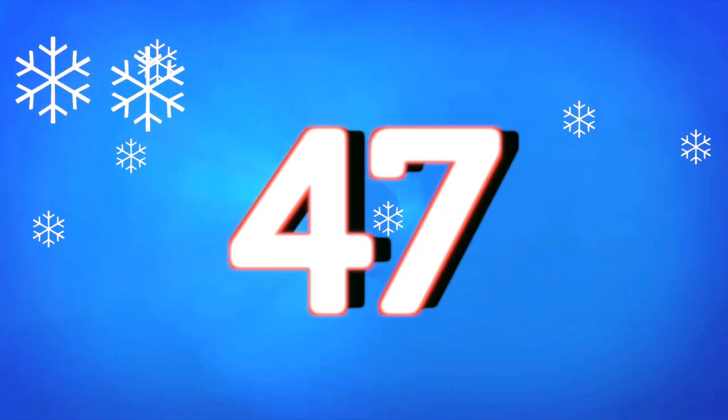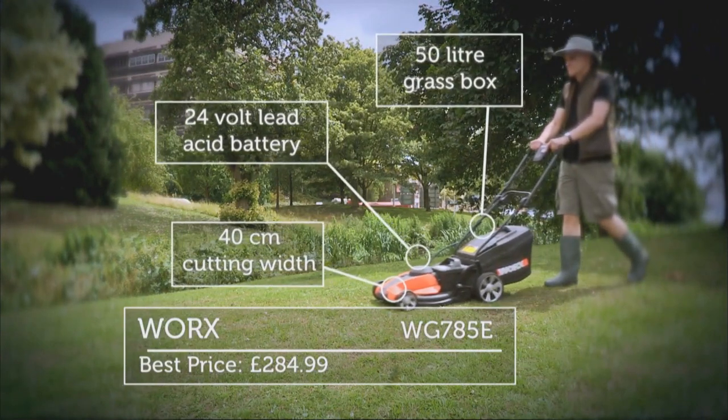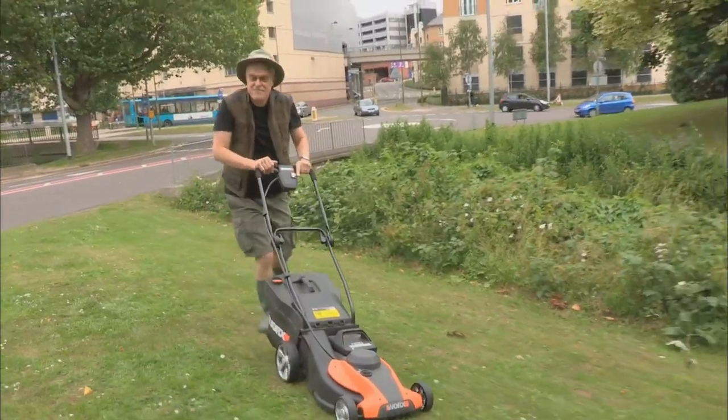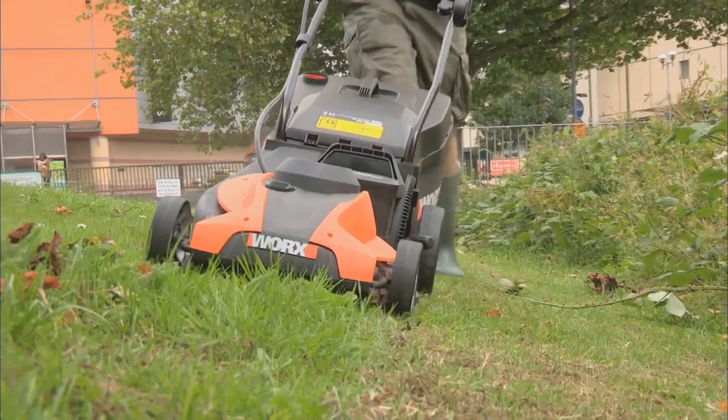If I can do this stuff, kids can do this stuff. And at 47 it's my favourite lawnmower, the Works WG785E, which I tested by trimming Hemel Hempstead's famous magic roundabout. It's got a quiet mode that cuts the noise to just 70 decibels on a noisy roundabout like this — you literally can't hear it.